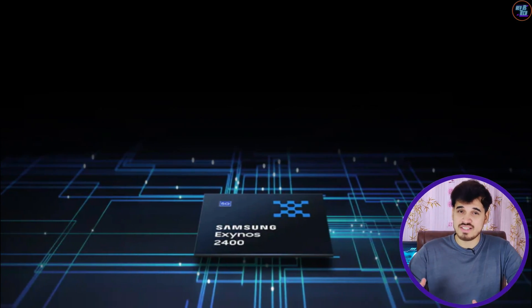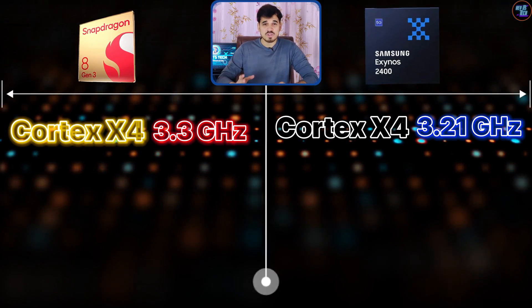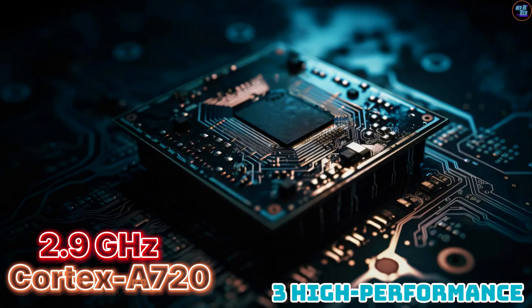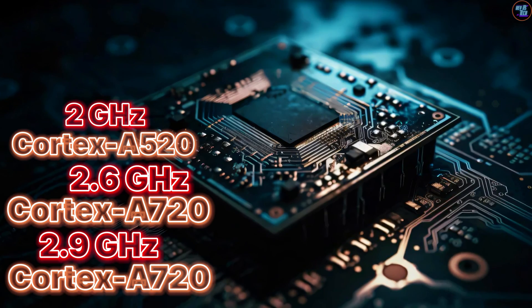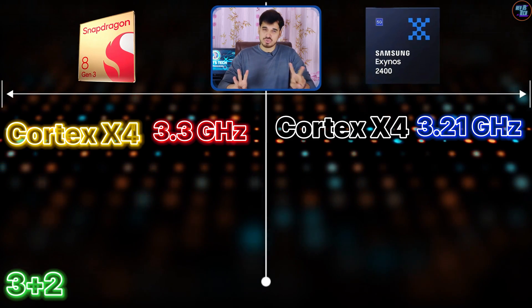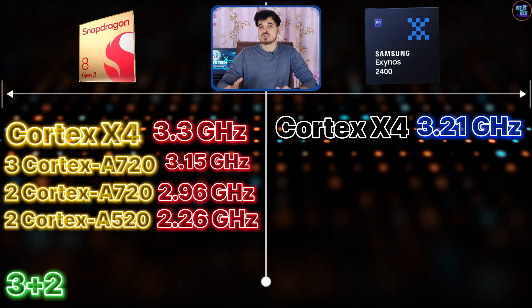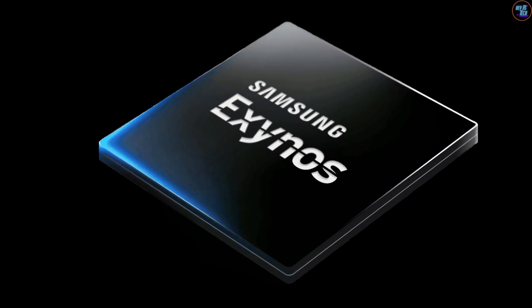On the other hand, the Exynos 2400 boasts 10 cores: one ultra-fast core based on Cortex-A4 clocked at 3.21 GHz, two high-performance cores based on Cortex-A720 clocked at 2.9 GHz, three additional high-performance cores clocked at 2.6 GHz, and four power-efficiency cores based on Cortex-A520 clocked at 2 GHz. The high-performance cores of the Exynos 2400 have lower clock speeds compared to the 8 Gen 3's. The 8 Gen 3's high-performance cores are configured as 3+2 at 3.15 GHz and 2.96 GHz, whereas Exynos 2400 is 2+3 at 2.9 GHz and 2.6 GHz — that is the key difference.